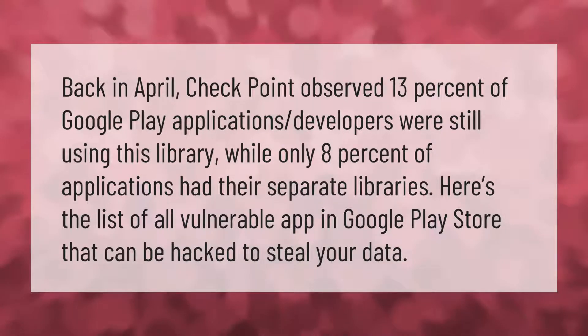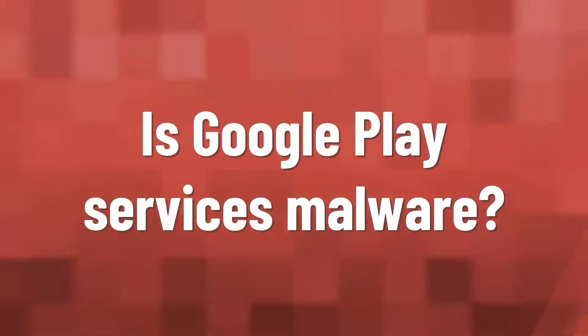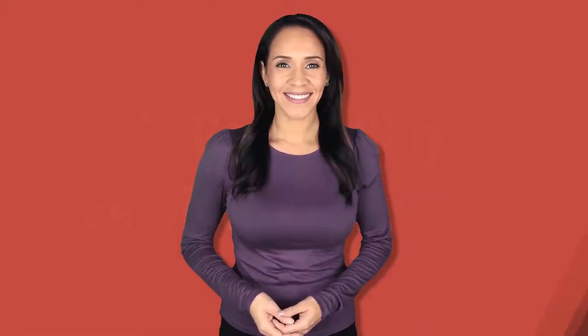Back in April, Checkpoint observed that 13% of Google Play application developers were still using this library, while only 8% of applications had their separate libraries. Here is the list of all vulnerable apps in the Google Play Store that can be hacked to steal your data.